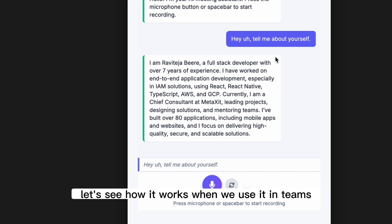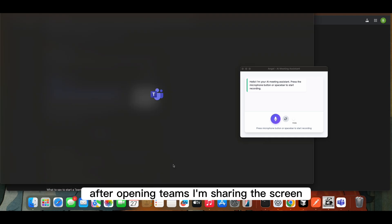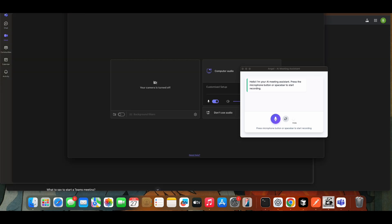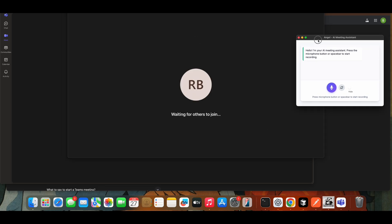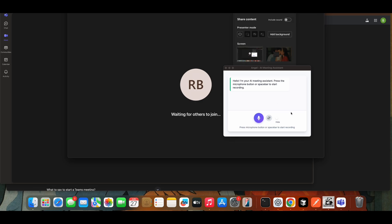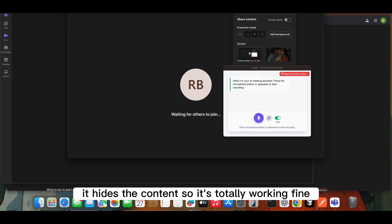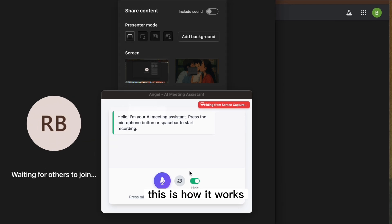Let's see how it works when we use it in Teams or something similar. Let me open Teams here. After opening Teams, I'm sharing the screen. Once I click on this hide button — the small hide button here — it hides the content. So it's totally working fine, as you can clearly see at the top of the screen. It's working perfectly — this is how it works.